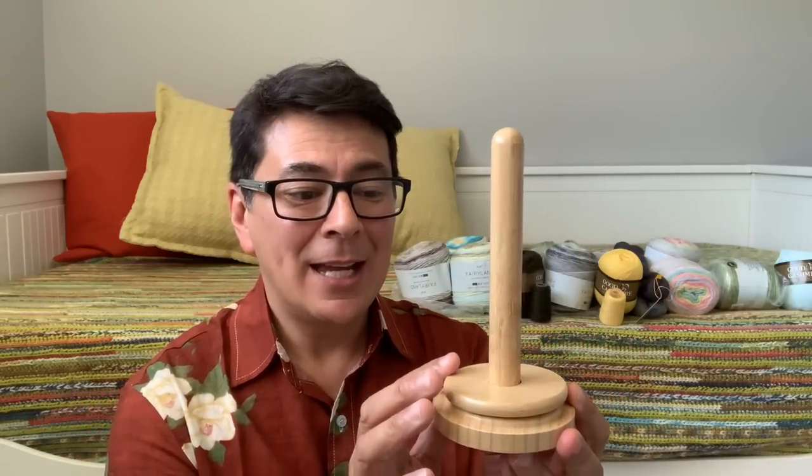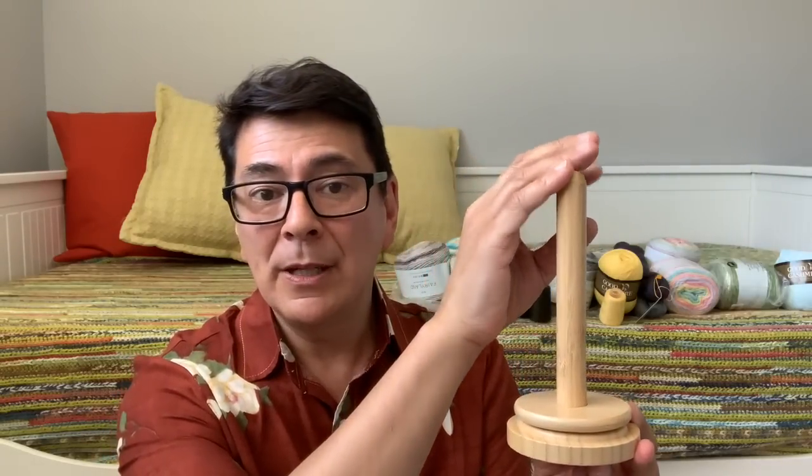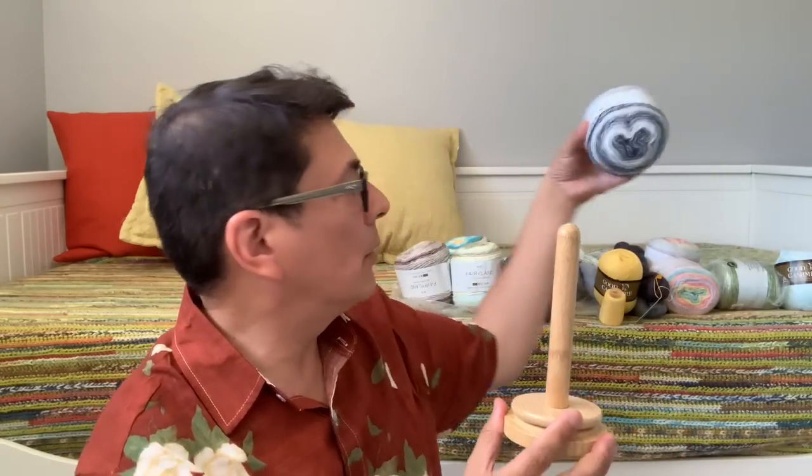Moving into non-yarn products, first up is a spindle. It's meant so you can place your yarn cone or cake onto it, pierce the cake, and pull from the outside while the spindle turns as you use it. It's a little clunky but it'll work fine. As of this filming it's selling for $11.89 on the website, discounted from a higher price.